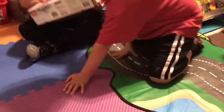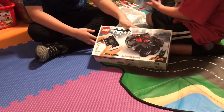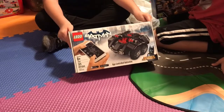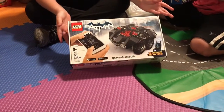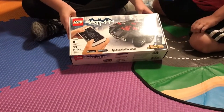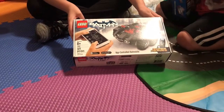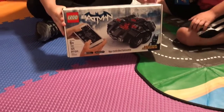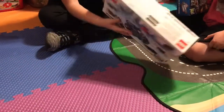We have the app-controlled Batmobile. We've shown this off in a video before, but we got another one because they were on clearance. These are like a remote-controlled car. It has 321 pieces, and the set number is 76112. Here's the front, it comes with Batman, and then here's the back.